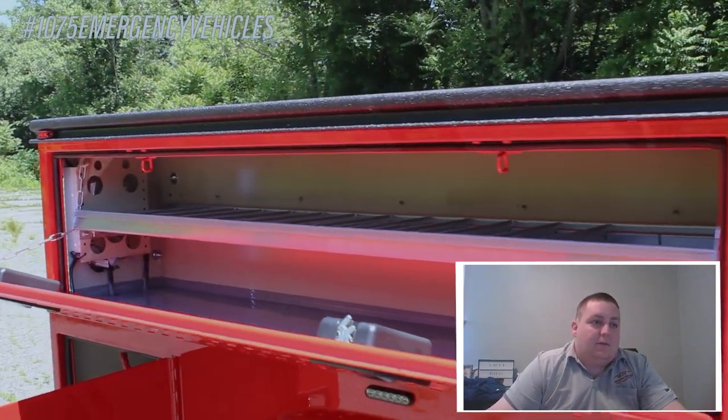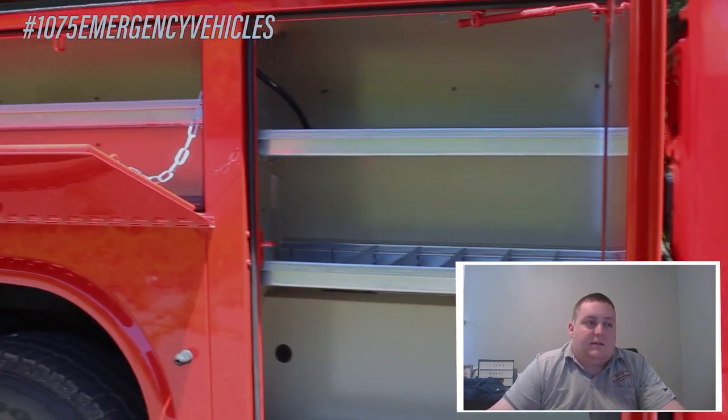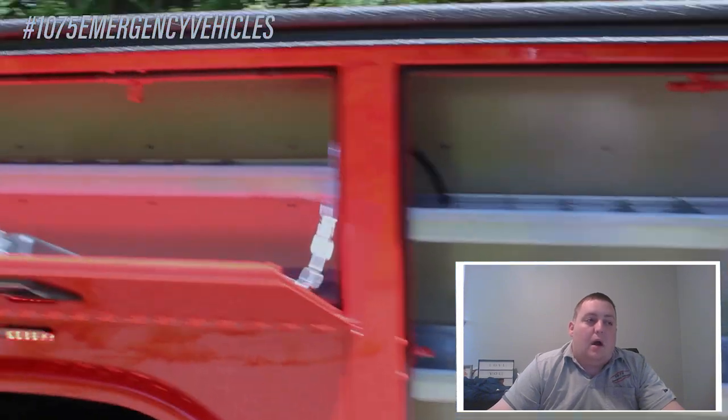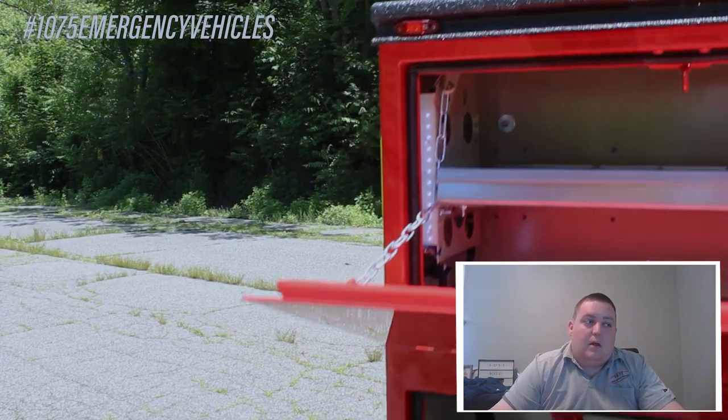You can see both sides have different style compartments. We've had them poured with a urethane-style coating that's very hard and gives the bottoms of the compartments a lot more durability than you'd normally have from the factory. It helps with rust as well.